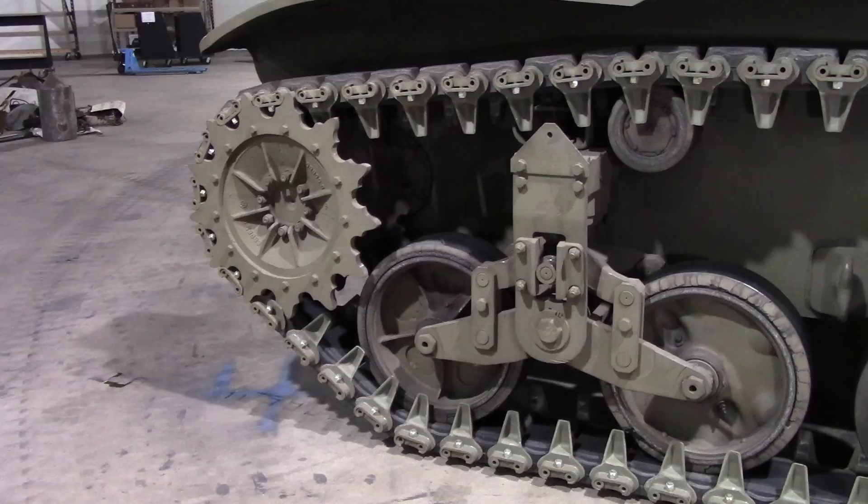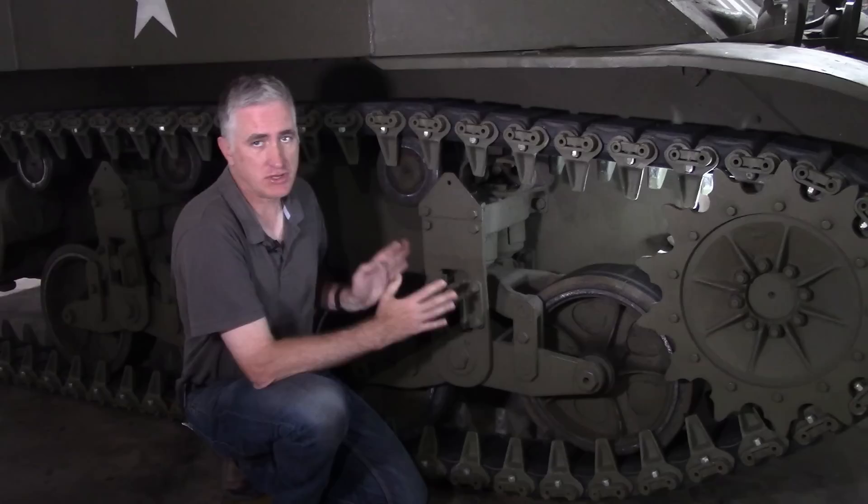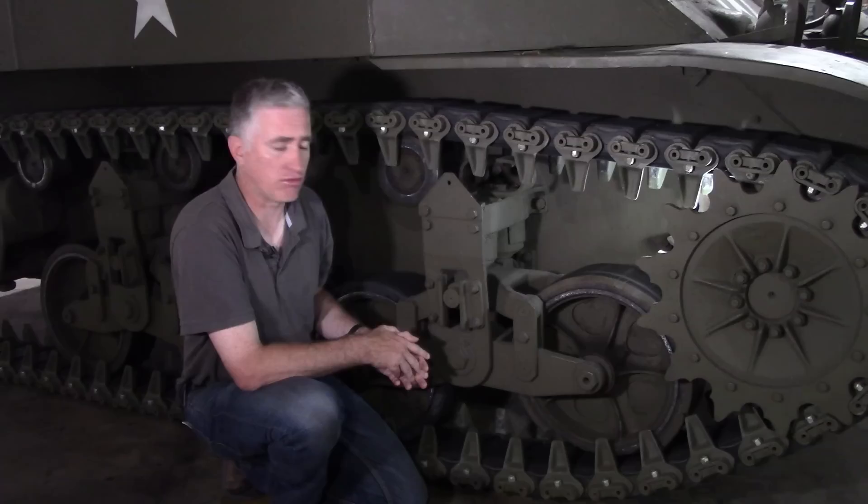So we come to the running gear. We've seen it before — vertical volute — nothing particularly new there. It's the same advantages and disadvantages as on a medium tank and TDs apply. In case of damage you simply pull one off and put one back in again — very easy. On the other hand, the ride is not necessarily the greatest. This particular one does allow us a learning point.